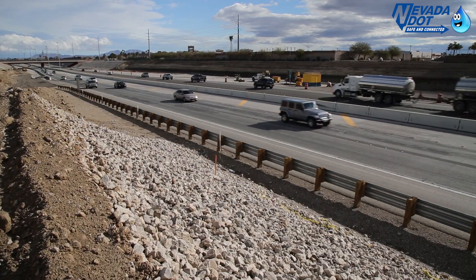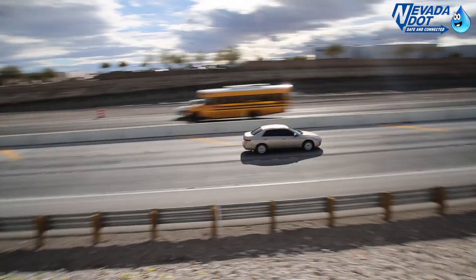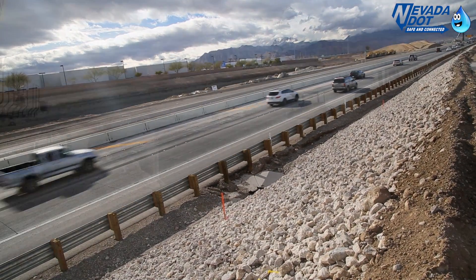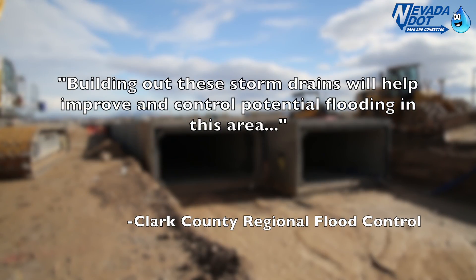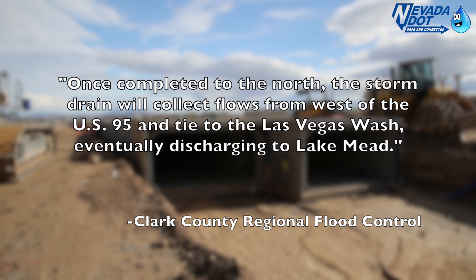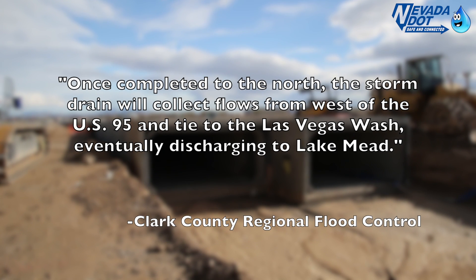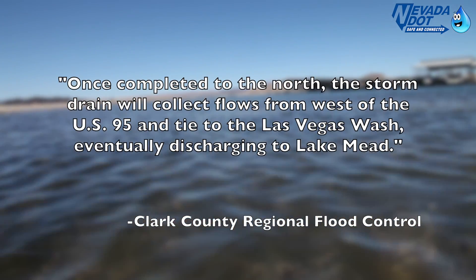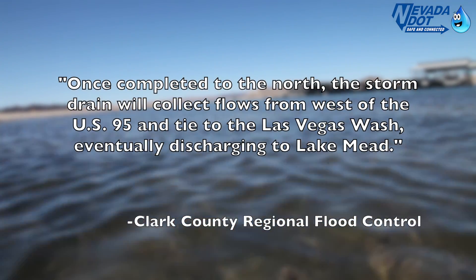The Clark County Regional Flood Control District contributed 14.4 million dollars to this project, and spokesperson Todd Myers says that building out these storm drains will help improve and control potential flooding in this area. Once completed to the north, the storm drain will collect flows from west of US-95, tied to the Las Vegas Wash, eventually discharging to Lake Mead.